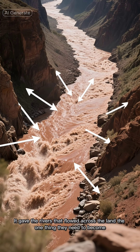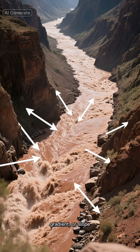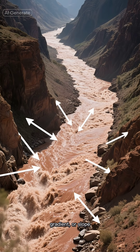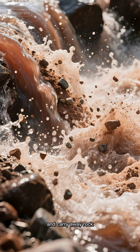It gave the rivers that flow across the land the one thing they need to become powerful tools of erosion: gradient, or slope. A steeper slope means faster water, which means greater power to cut down and carry away rock.